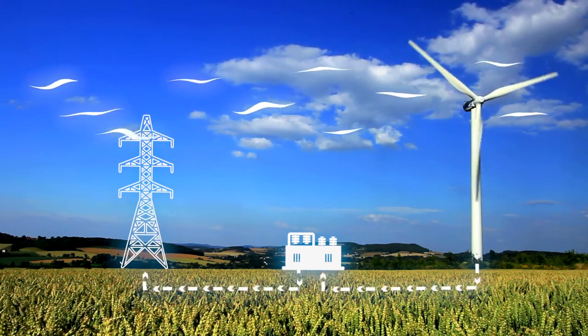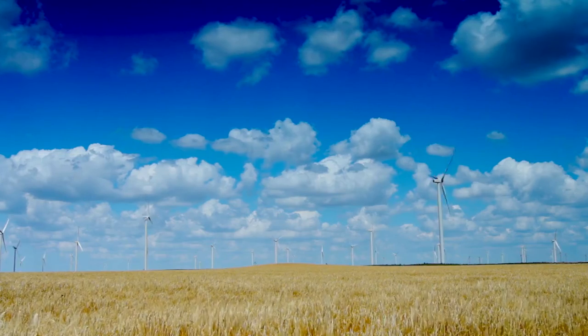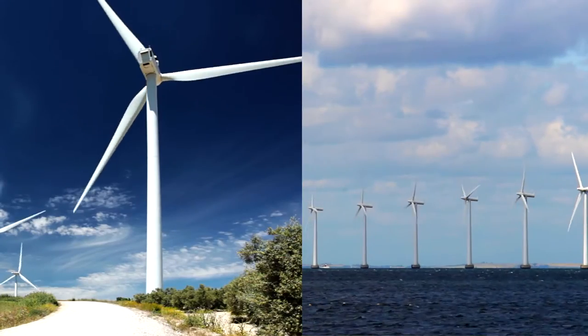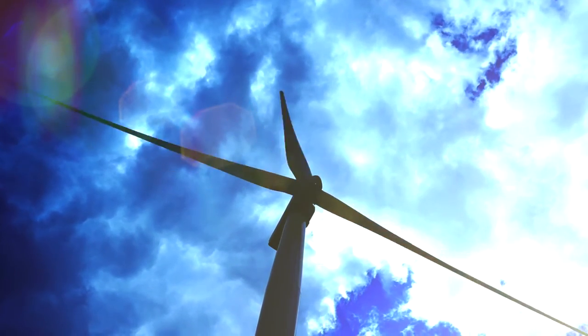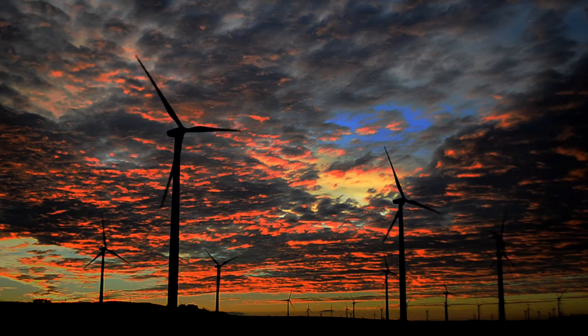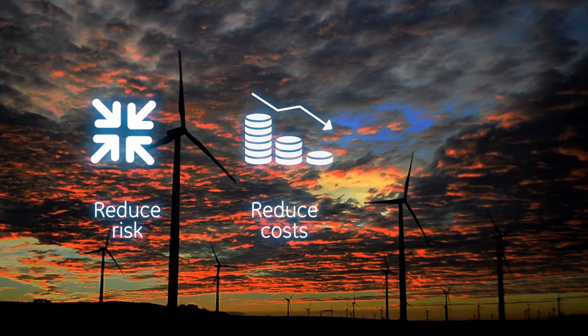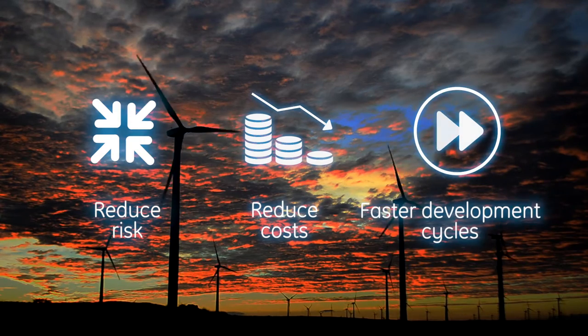We understand your need to stay ahead of the game. Our structured solutions provide you with a single, scalable platform for both on and offshore, while our test bench systems enable lifecycle simulation of equipment and grid code compliance, helping to reduce risk and costs with faster development cycles.